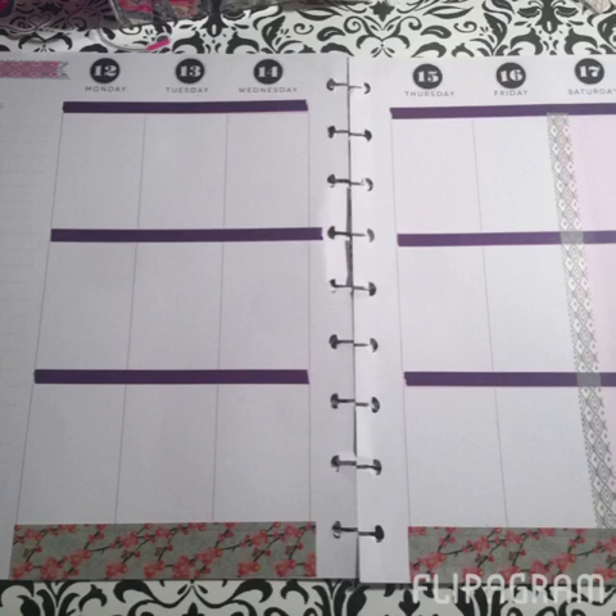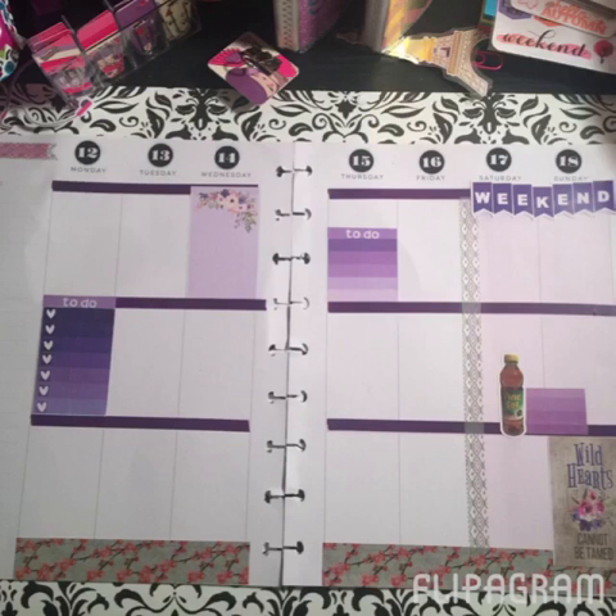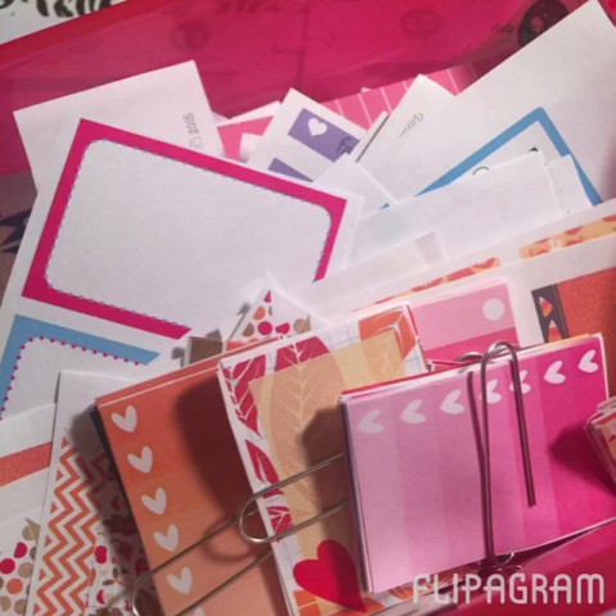The next thing I did was lay out my washi tape — I covered the morning, afternoon, and night sections. I placed the gray cherry blossom washi across the bottom and then just a little strip to separate the weekend. Then I chose how to lay out some of the Etsy stickers — I used two full box stickers, a half box, and the weekend banner. I stuck with the purples and used the ombre checklists, which I've really fallen in love with. I felt like it was still missing something, so I went through my box of printout stickers.